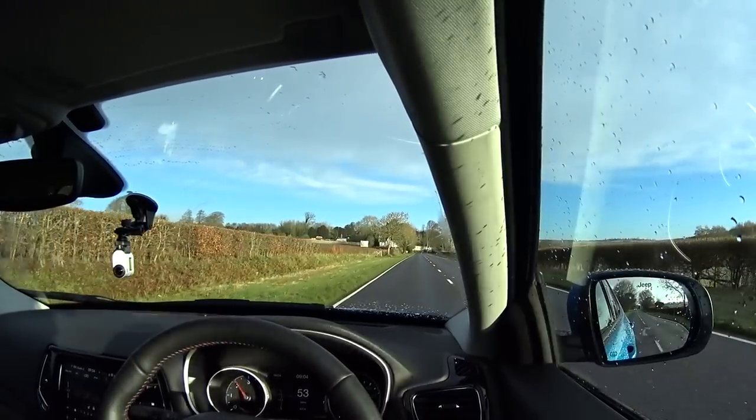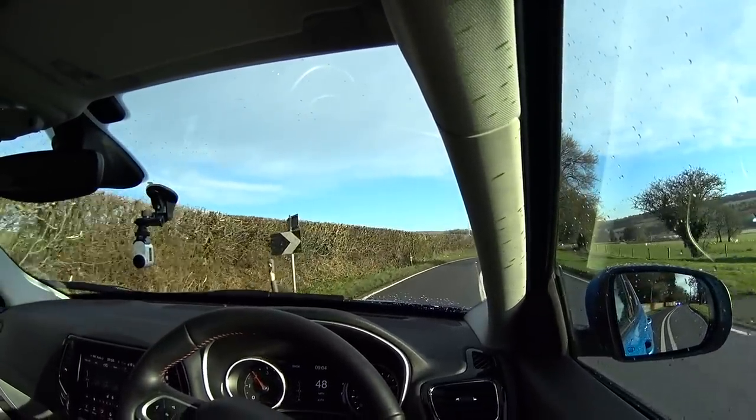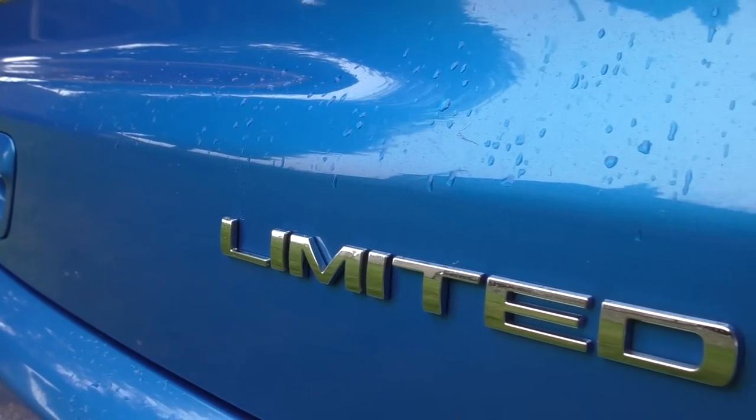The very first thing I noticed when I got to drive this car is I drove up the road and thought it has no go whatsoever — it felt really sluggish. Then after a little while I realised it was all down to the throttle travel. It probably moves about half an inch, maybe as much as an inch, before it really does anything. You can move your foot up and down on the throttle and nothing really happens. But if you go beyond that initial dead zone, it's actually got quite a lot of go. Once you get used to the throttle weighting, you've got quite a sprightly little car.